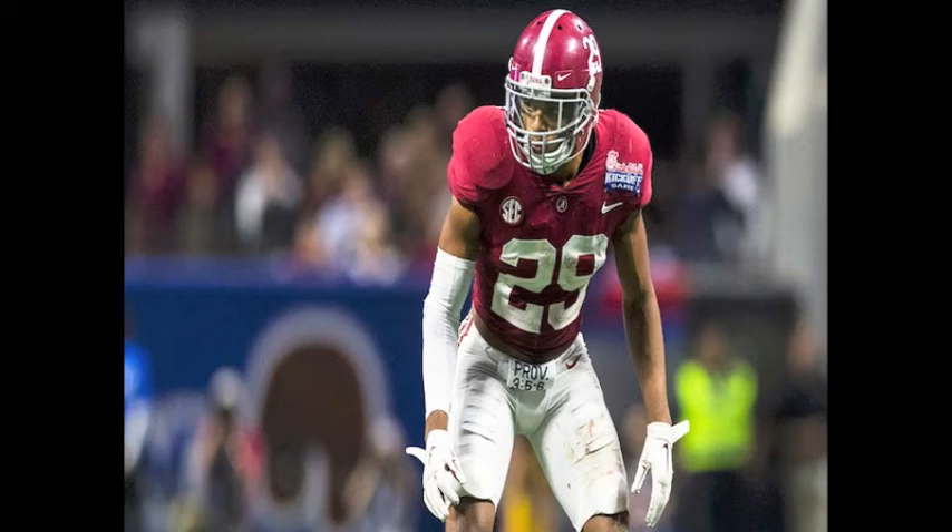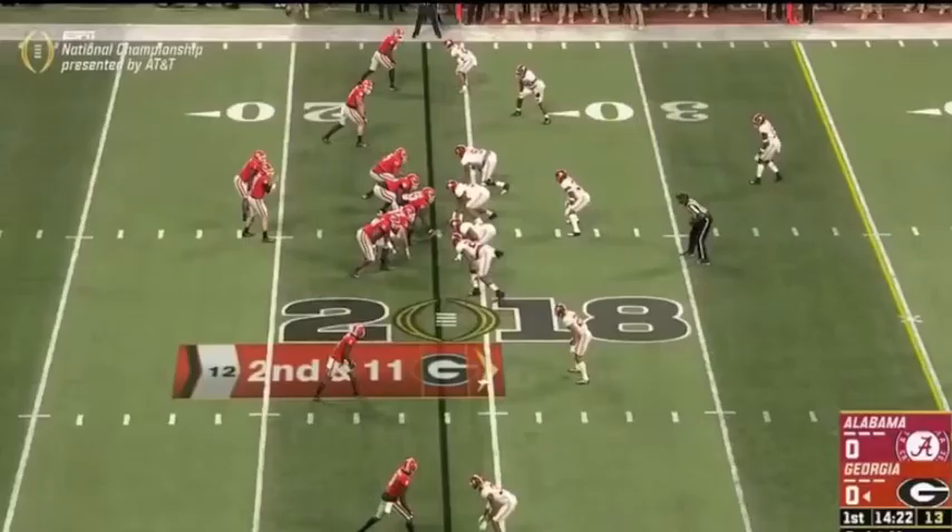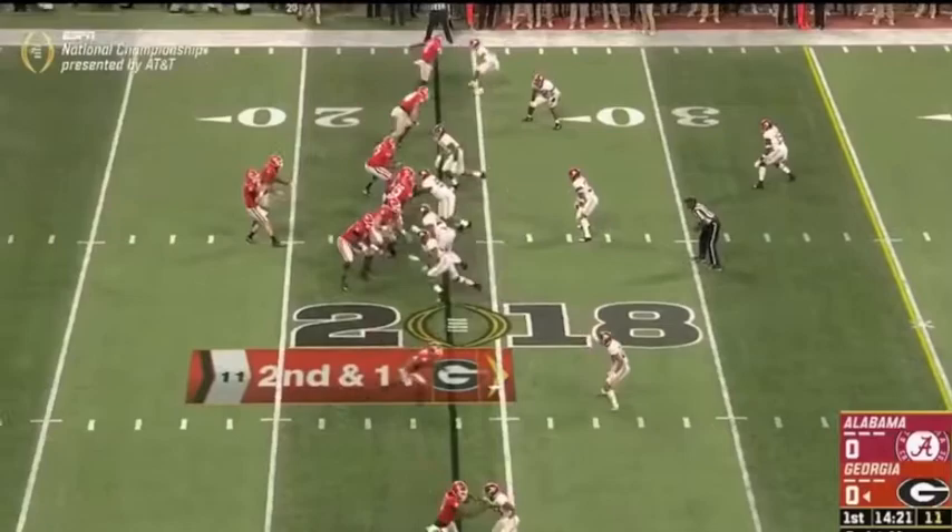Today we're watching number 29 Alabama cornerback Minka Fitzpatrick. First play, I don't want you to focus on where Minka's lining up — just a nice tackle.